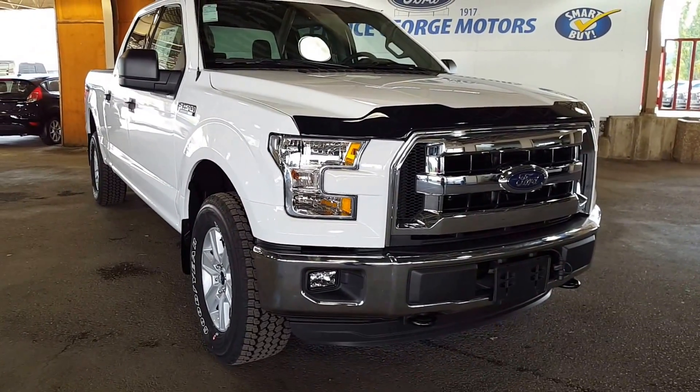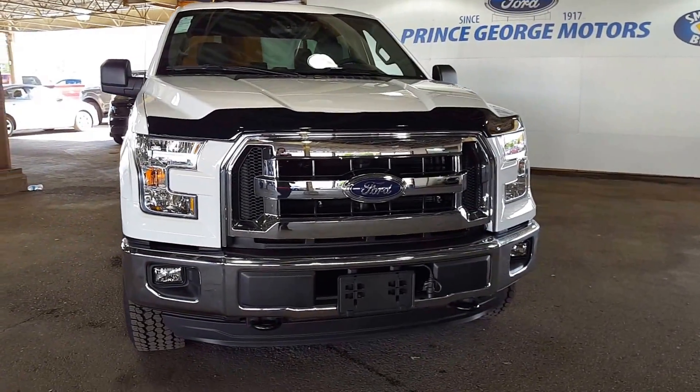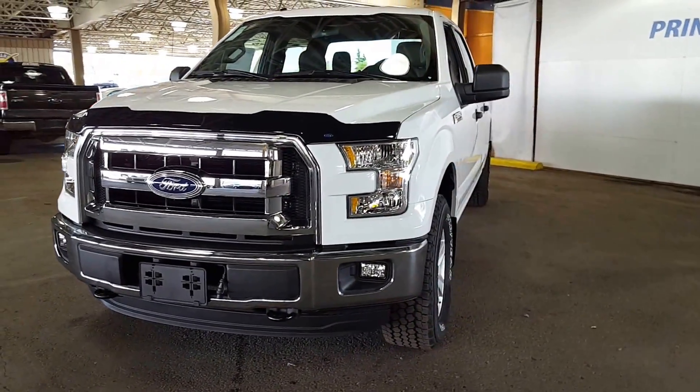From Prince George Motors, your Ford dealership just off of Highway 97. If you need to Google Map us or GPS, we are 1331 Central Street. The phone number down here is 250-563-8111.